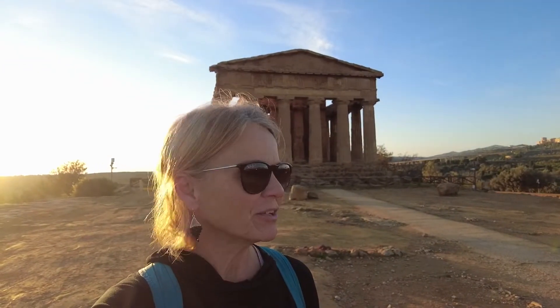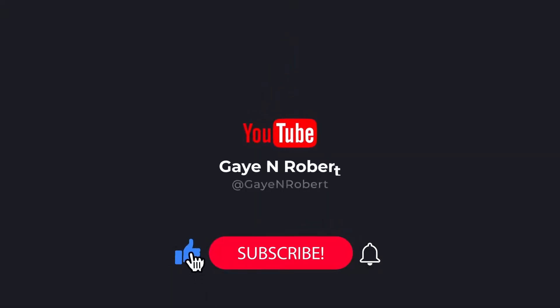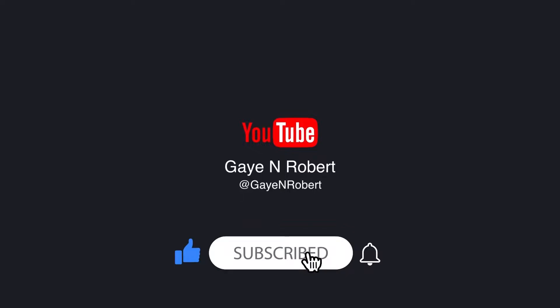The other incredible thing about coming here this time of year is things are open, but I am the only one standing in front of this temple right now. Can you believe that? We have arrived at the Valley of Temples in Agrigento, Sicily, and we will explore this huge valley.